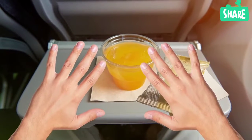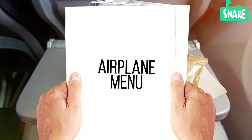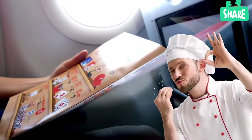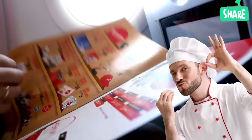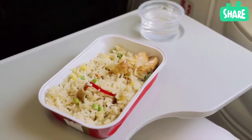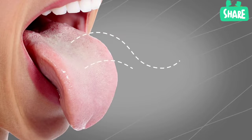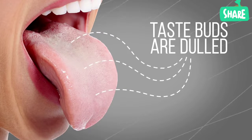Don't like the food you get on the plane? Some airlines provide a special menu for passengers — you just need to ask for it. As a rule, it is tastier than regular airplane meals. The thing is, the food is really quite ordinary. It's low pressure and dry air at a great height that mess things up. Our taste buds are dulled, and any food seems bland.